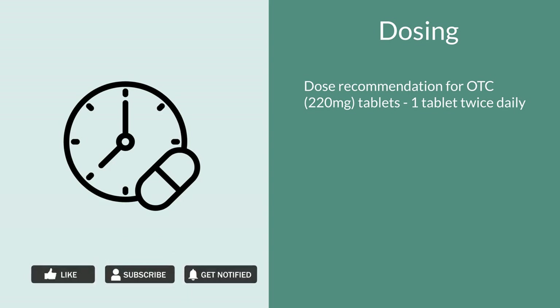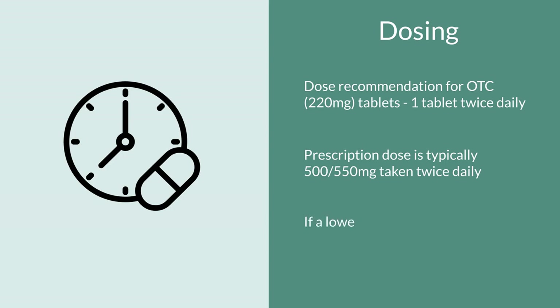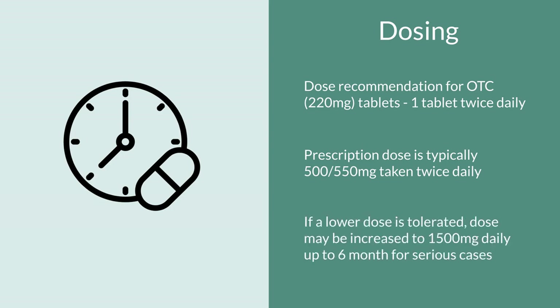For the prescription strength, which comes either as a 500 milligram or 550 milligram tablet, you typically see doses of one tablet twice a day. In some cases of osteoarthritis or other serious conditions, if a lower dose is tolerated, it's not unusual to see a dose of up to 1,500 milligrams a day, but the recommendation is to do this for only up to six months.